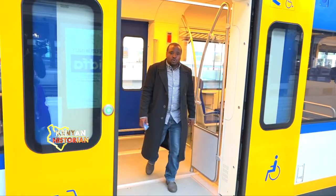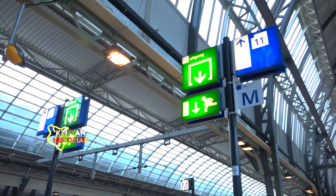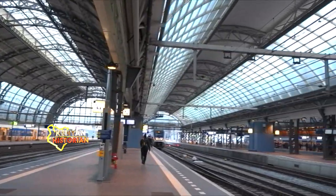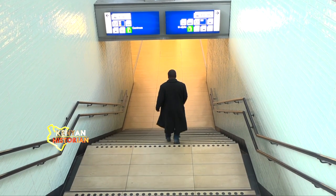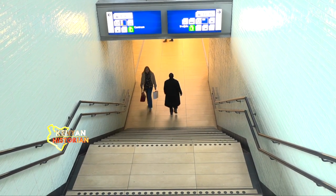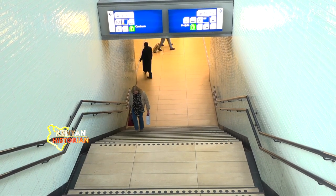We have arrived at Amsterdam Central Station. It looks beautiful. People are going downstairs, where the railway system is interconnected with other modes of transport — buses, trams, and bicycles. Let's go and see how one can move around from here.